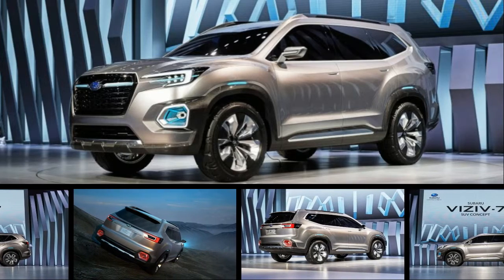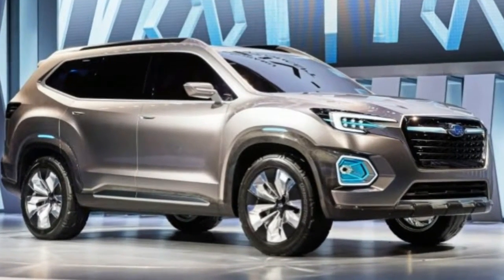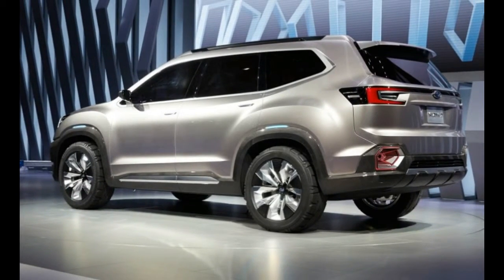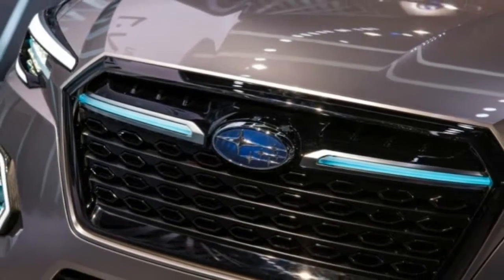Measuring 204.7 inches long and sitting on a 117.7-inch wheelbase, the Viziv 7 is some 15 inches longer than Subaru's Outback, and its wheelbase is more than 9 inches greater. The Viziv 7 also is larger than most mainstream three-row midsize crossover SUVs.